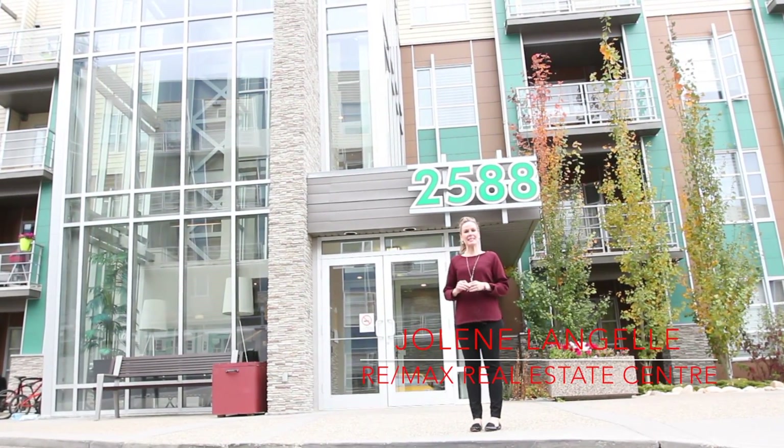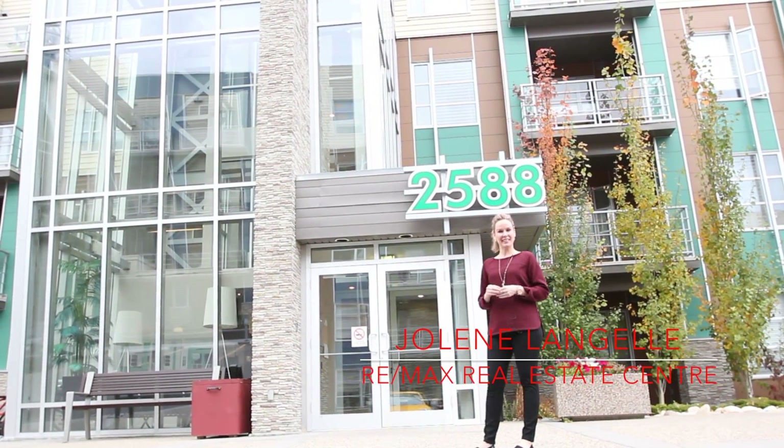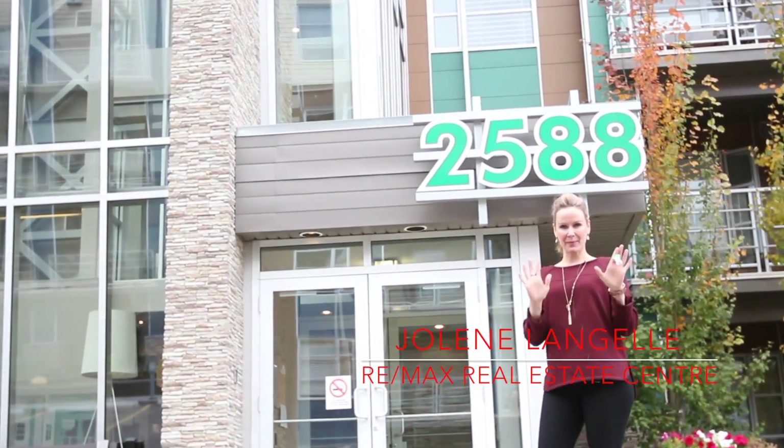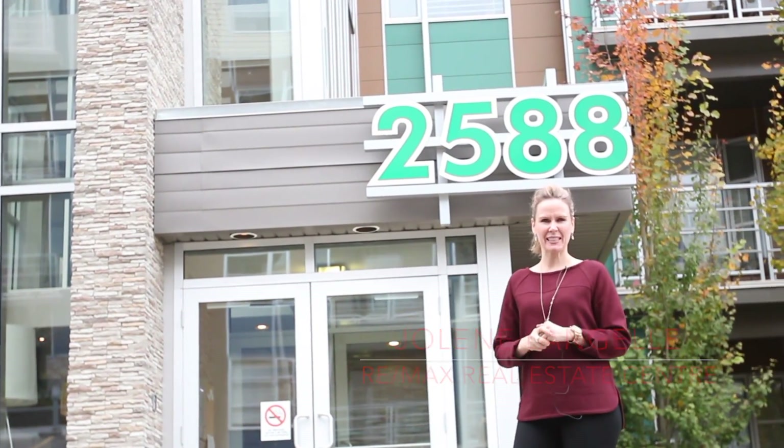Hi, I'm Jolene Mandel with Remax Real Estate Centre and we are here today at the Ion in Ambleside, my brand new listing. I'm going to bring you inside and give you my top 10 reasons why I think that you should definitely see this condo.